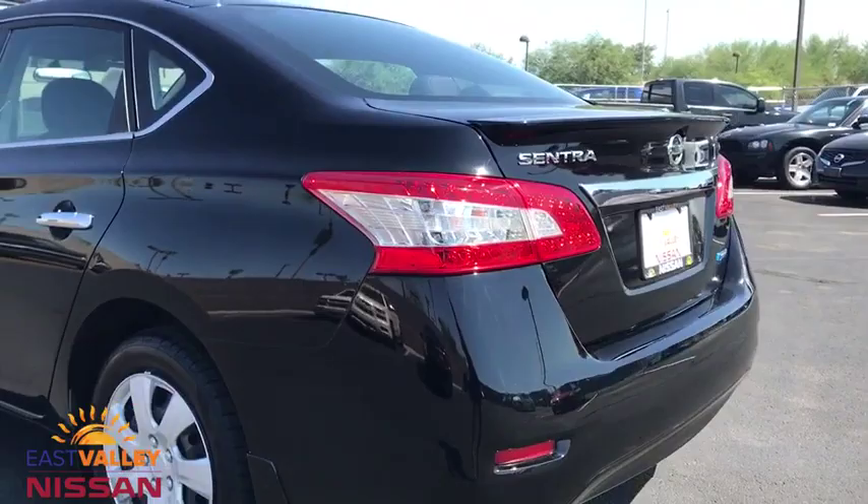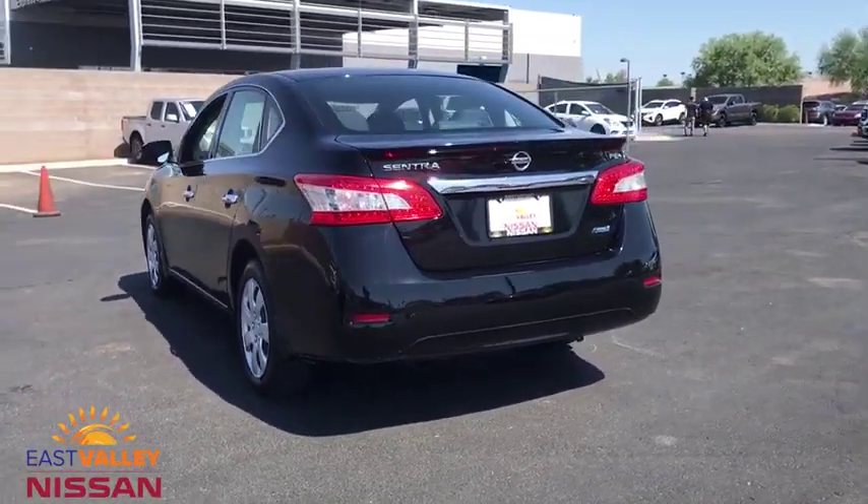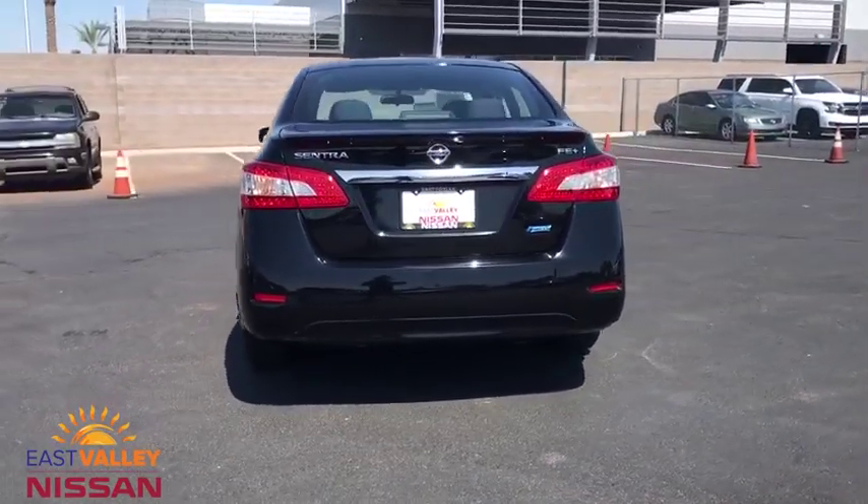This vehicle has less than 80,000 miles. Here are some of this vehicle's great options: keyless entry, stability control, traction control.